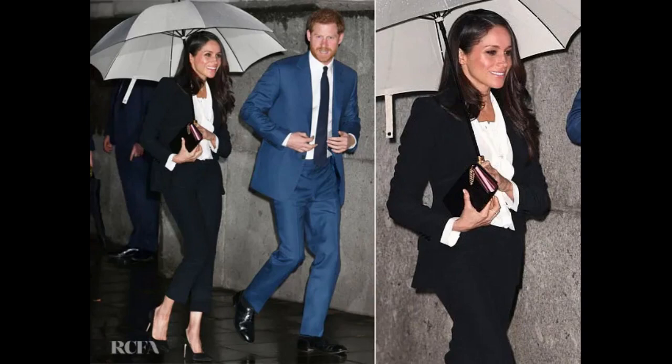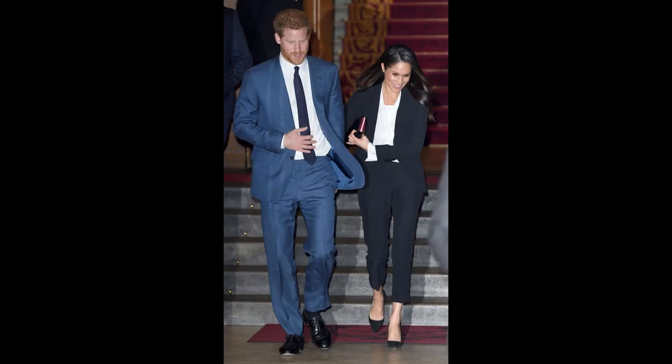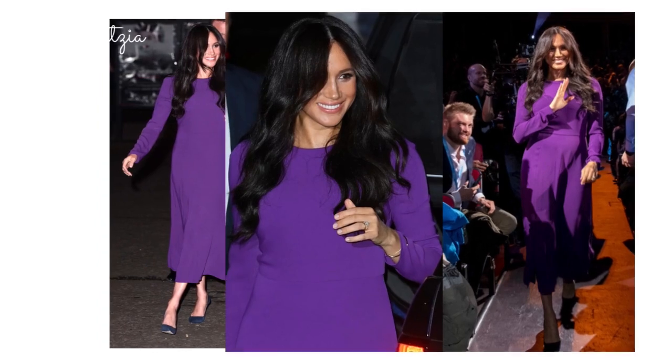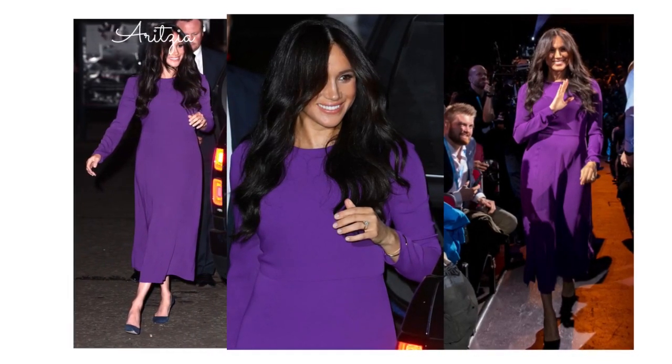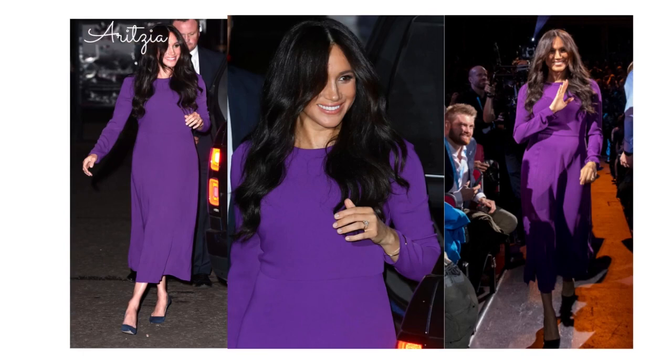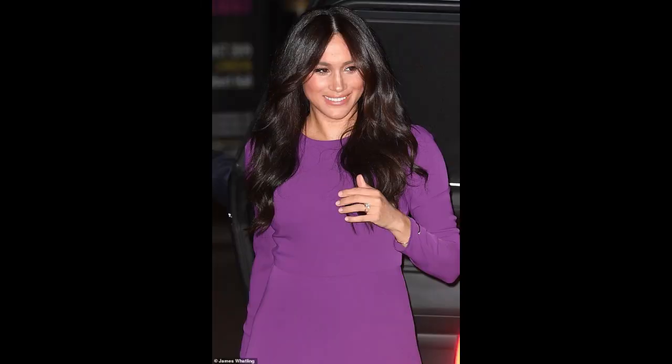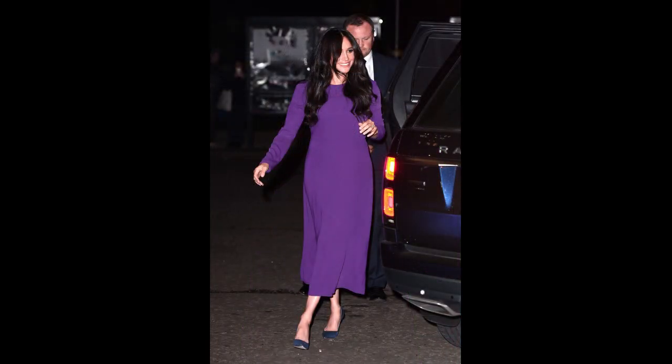The hair Meghan was rocking at that time is one of my favorites — it looked like she'd gotten a fresh dye job. I don't know who was working the magic, but I absolutely loved it. Looked particularly glowy and healthy. The next look is this purple Aritzia dress, which was a re-wear for Meghan. I believe she wore it as a maternity dress with a red coat, but I loved the look here with just the purple dress and the free-flowing hair. It just looked so fabulous, flowy, and wavy — simple, but so beautiful.